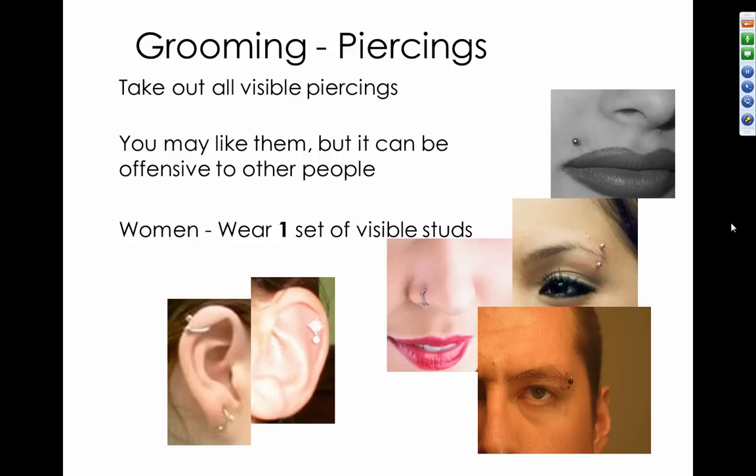Finally, piercings — if you're interviewing, take out all visible piercings, ladies and gentlemen. For ladies, you can still wear earrings. For gentlemen, if you wear earrings, take those out for the interview — you may like them, but they can be offensive to others. Ladies should wear conservative earrings such as one pair of visible studs or a small dangle pair. Most professional companies will not allow visible piercings on the job, including tongue piercings.